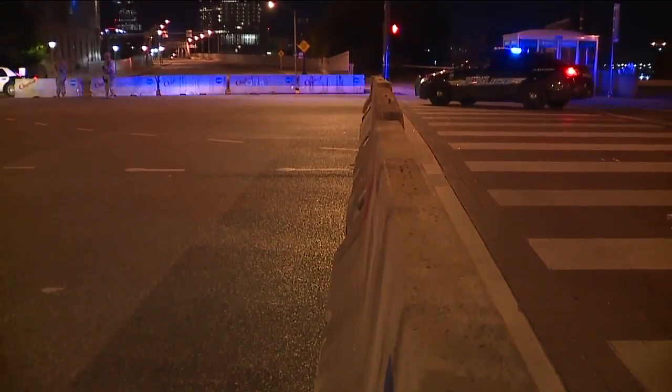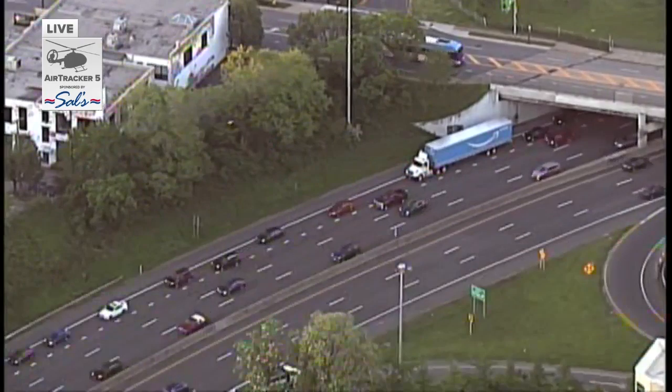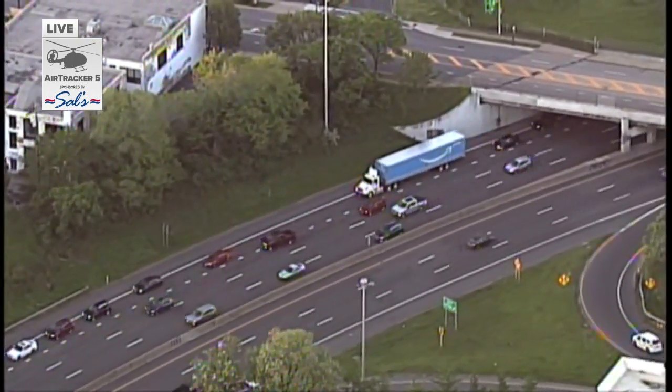A lot to take in here at 6 o'clock as we get rolling with you in Air Tracker 5. I don't see any other issues that are going to slow you down right now, but we're going to keep a close eye on things from the sky and let you know what else we see.